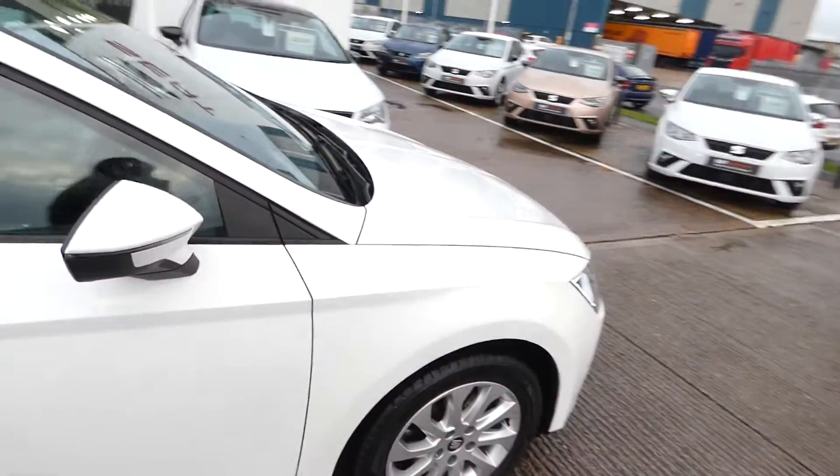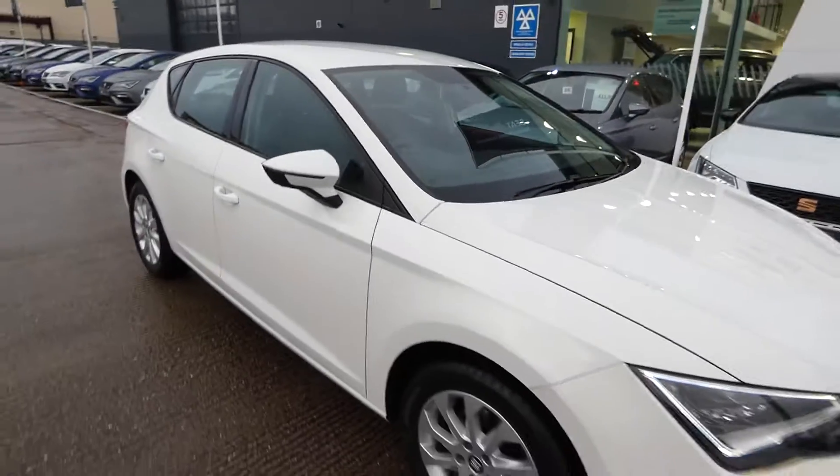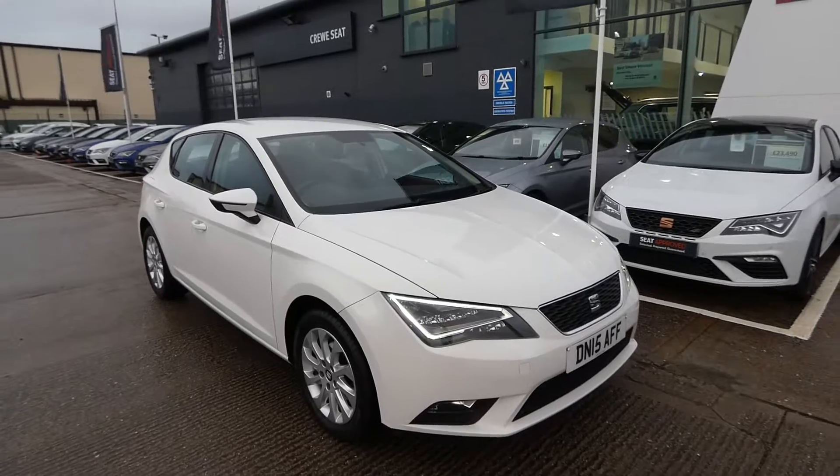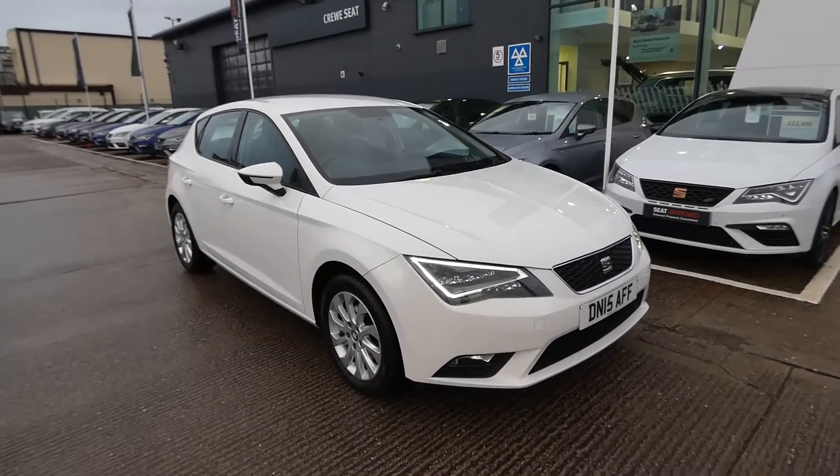If you're interested in this vehicle, please feel free to pop over to Cruise SEAT and speak with a member of our used car sales team, or give us a call on 01270 864 430. Thanks for watching.